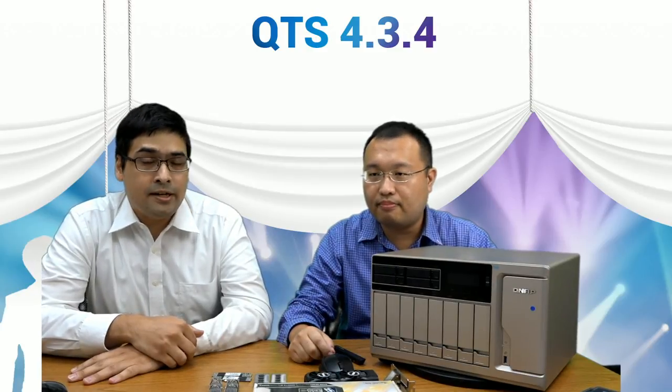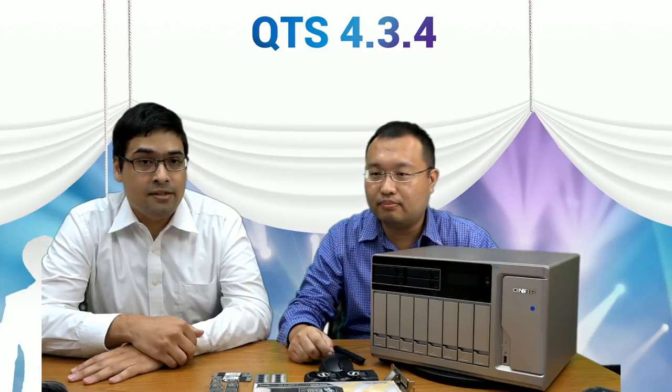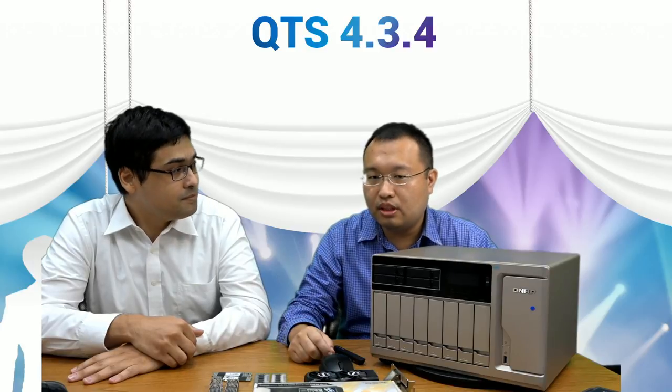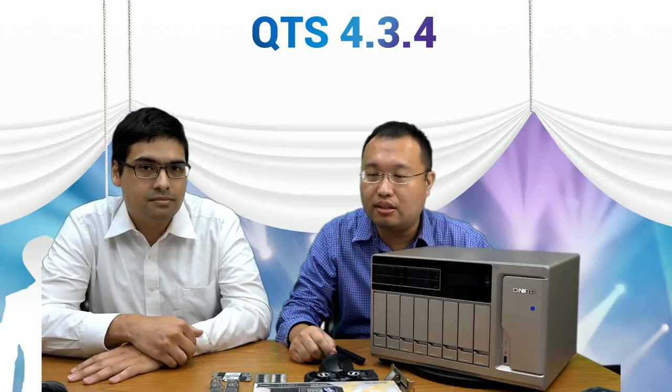We announced this product line back in June. Since Computex we have spent time in the R&D center and testing teams working on the 77 series. We have also decided on the final specs for this 77 series. Today I'm going to give you a quick update on the 77, including the hardware and what's new about the software.